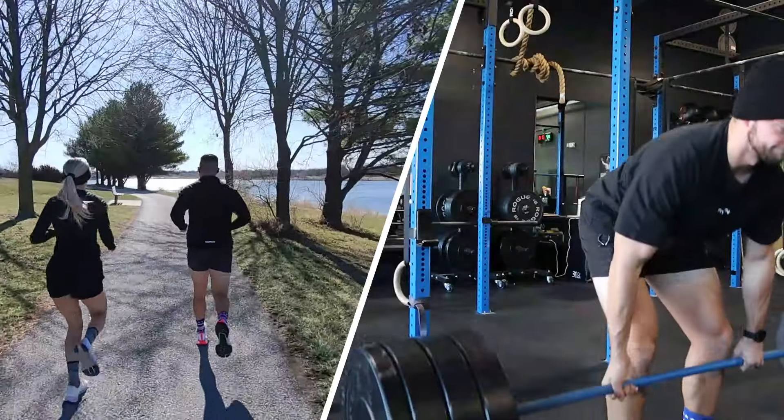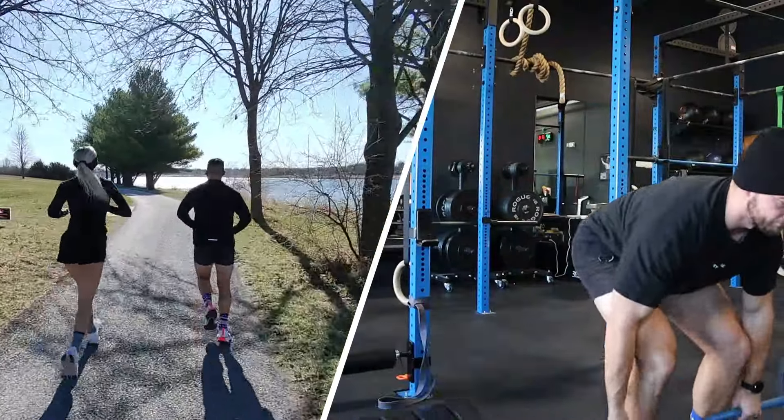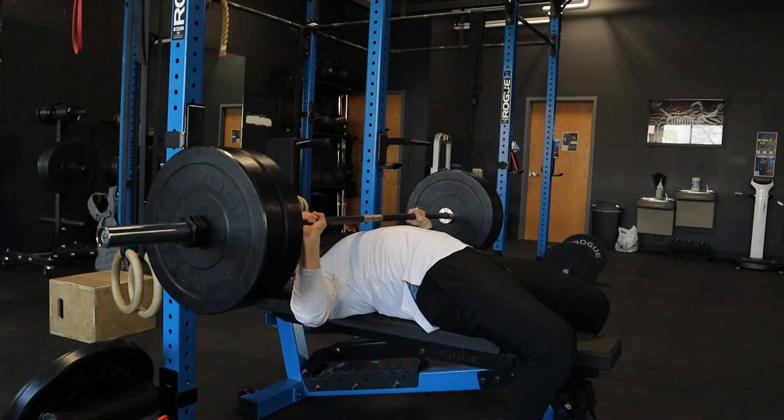Today we're going over three things that you need to implement into your program that are crucial if you're looking to run and build muscle. I'm a firm believer that you can run and build muscle within your program — you just have to make sure that you're optimizing the three things we'll talk about today. So if you're looking to train in a hybrid style, give me the next 10 minutes because I'm going to show you exactly what you need to do.